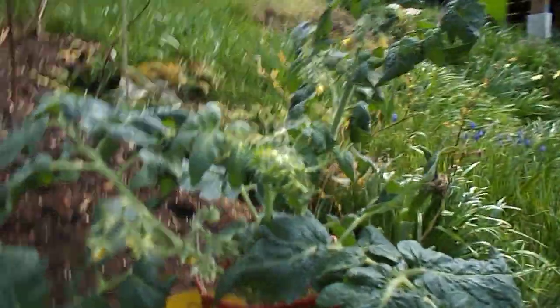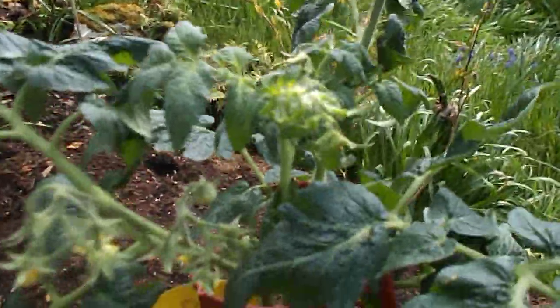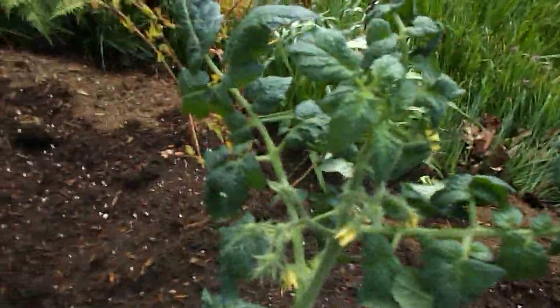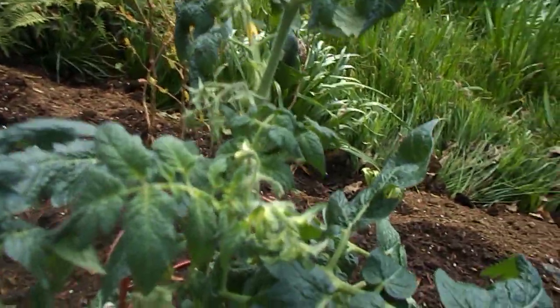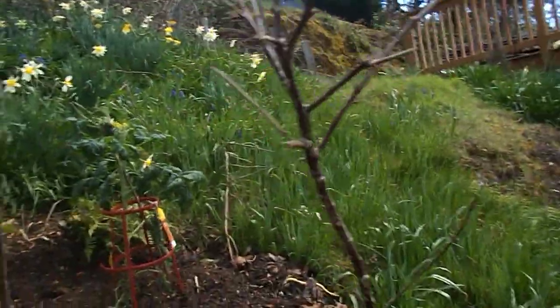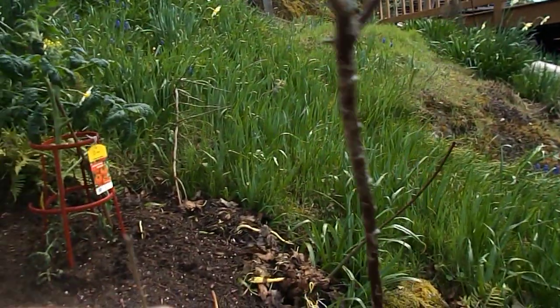Look at his tomato — it's April fifth, sixth, maybe seventh, and he already has his tomato planted. That's pretty nice; I think he bought it as a start, but hey, good for him.